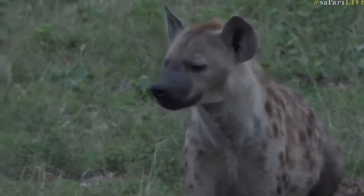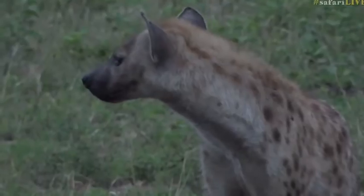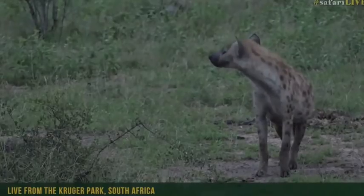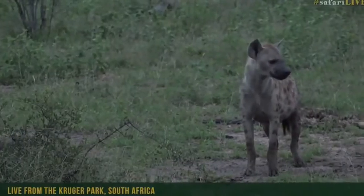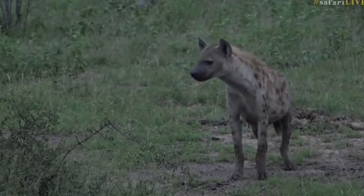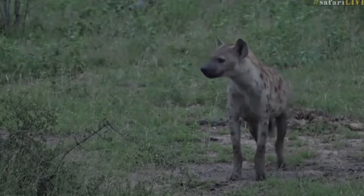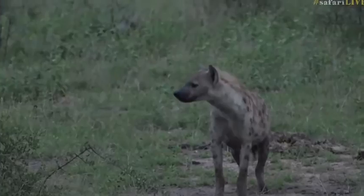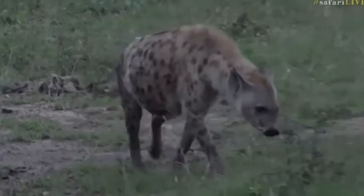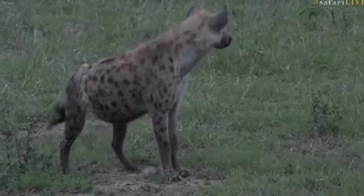This looks like one of the younger members of the clan. Those of you who are in the know with the clan, maybe you can give us an idea as to who this is, but it looks like one of the younger ones. The ears are still perfectly intact, there's no sort of signs of scarring around the head, she looks in great condition. Very alert to what's going on — generally hyenas this time of day are still moving around looking for any signs of food,